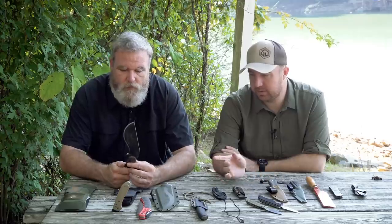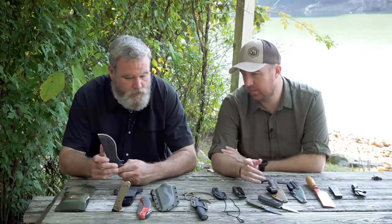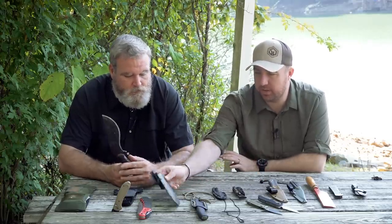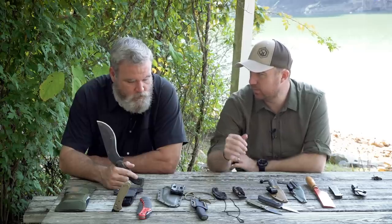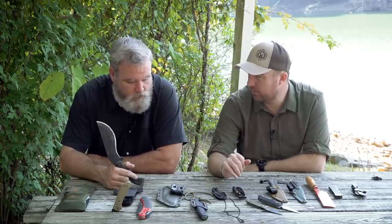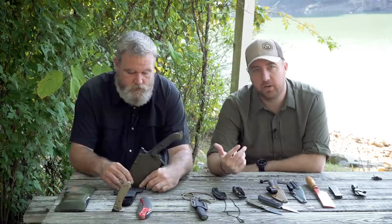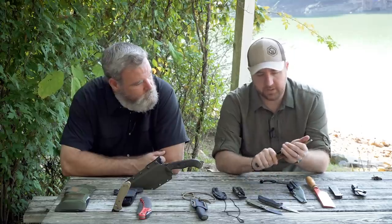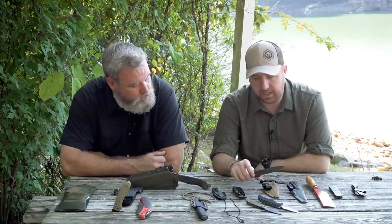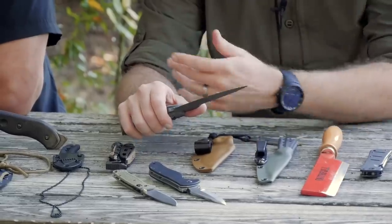I prefer kydex sheaths. Some people love leather, and that's fine, but always check the hardware. Alan's got a Blade-Tech tech lock on his. The last thing you want is to get into the woods, pull your knife out, break the straps, and now you don't have a way to carry your knife. You're trying to jam it in your pants or throwing it back in your bag, and that's not where you want it. I carry a fixed blade too — something we're working on right now, making some changes.